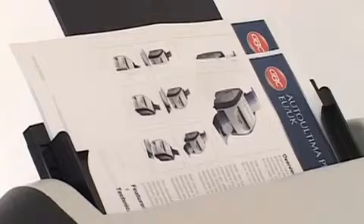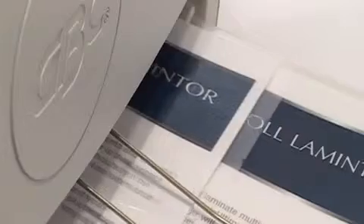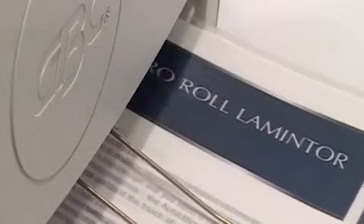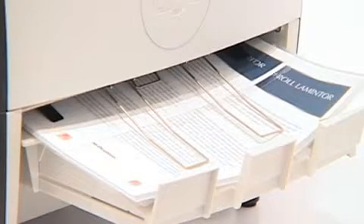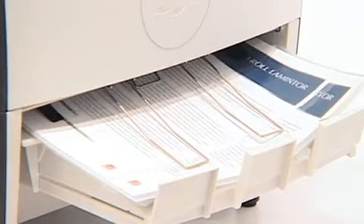With a fast warm-up time and throughput speed, in addition to its continuous automated operation, the Auto Ultima significantly reduces labour and operating costs. The Auto Ultima is highly productive, capable of laminating an impressive 102 A4 documents in just 30 minutes with no user intervention. It's also extremely versatile,